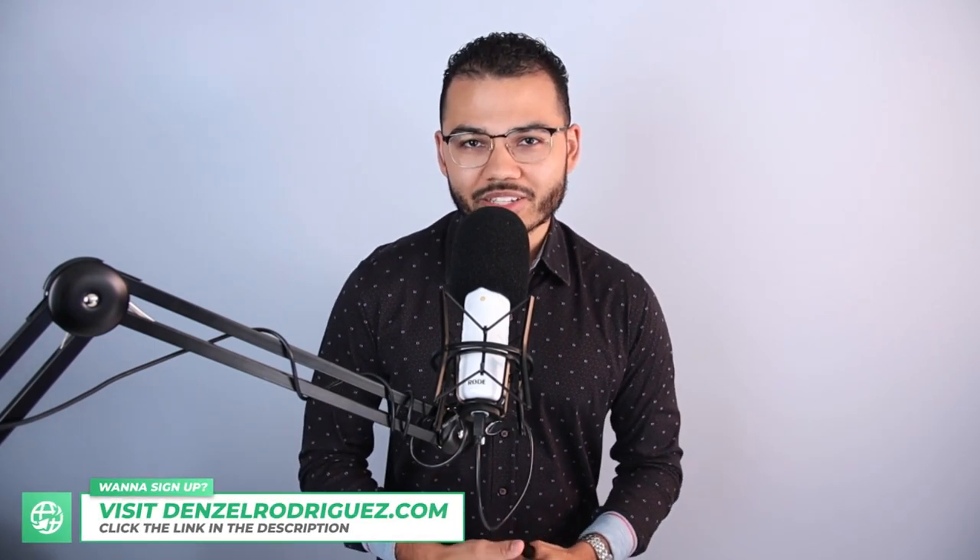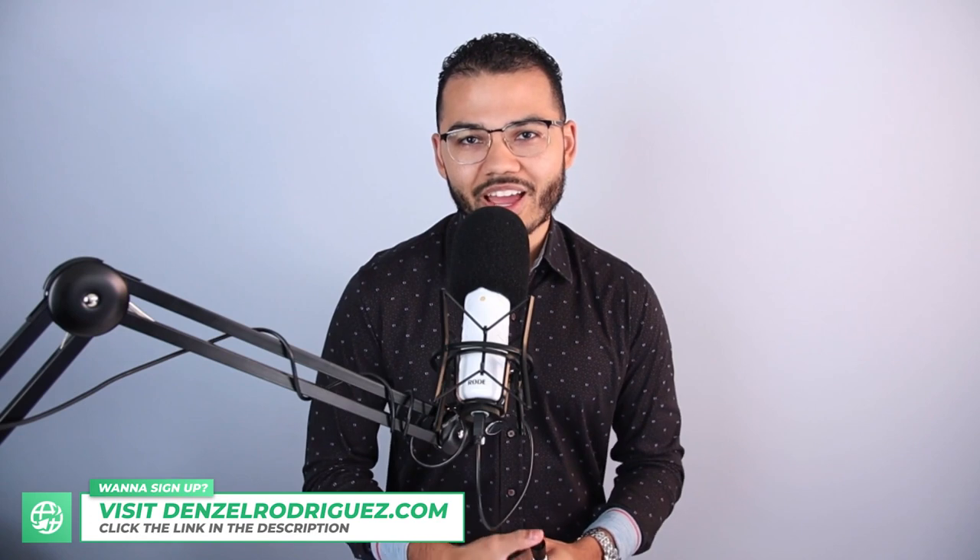Hello and welcome, velocity banking students, kingdom citizens, loyal subscribers, and new people. My name is Denzel Rodriguez, your personal finance geek of the 21st century. Today I have a very special guest by the name of Harrison George, who is with CMG Financial. We're going to be discussing and breaking down the All-In-One loan product so that velocity banking practitioners can accelerate our mortgages or use this product to increase income and cash flow.